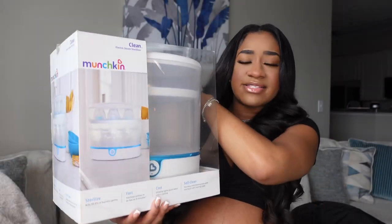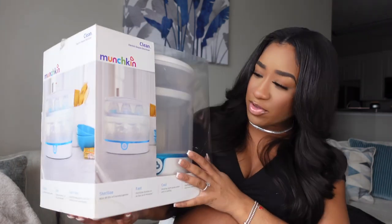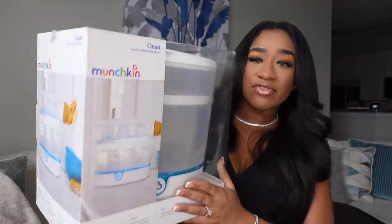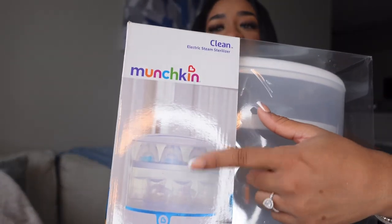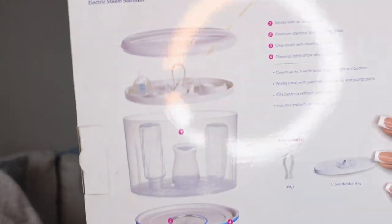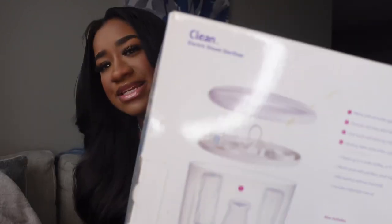First off, I think this is a bottle sterilizer — to sterilize the binkies, the bottles, basically everything that goes into baby's mouth. This was definitely helpful. I like it because, as you can see in the picture, it has a top part and a bottom part as well. I'm definitely gonna be needing that. I need to use it before baby gets here — I've got three weeks, I need to be ready and prepared.